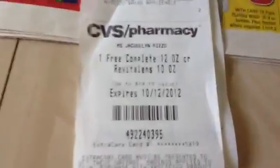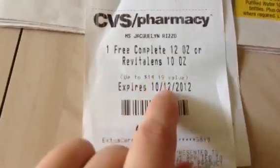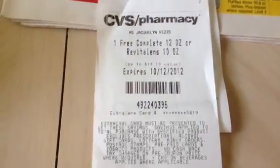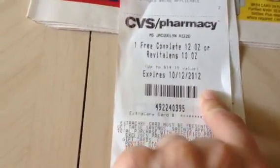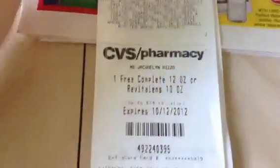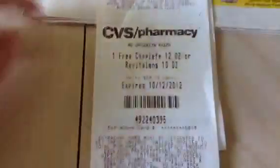Got all that stuff, and this is what printed out on my receipt: the $2 extra buck for the Colgate Kids toothpaste, and I did get my CRT for a free Complete 12-ounce or Revital Lens 10-ounce, valid through 10-12-2012, value up to $14.19. So this is a fantastic coupon to get. I suggest getting the Revital Lens rain check for this purpose because depending on what the regular price is of the Revital Lens, this could be a fantastic total bulker. It's a free item and you're using coupons on it, and it gets your 4-off-20 amount up.